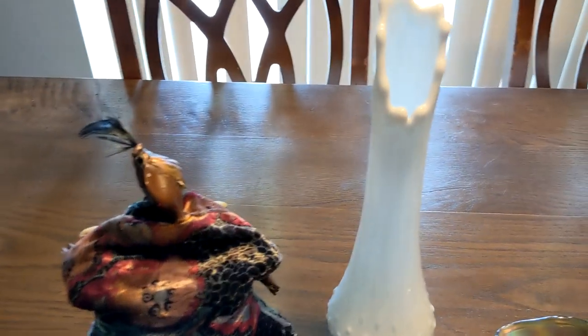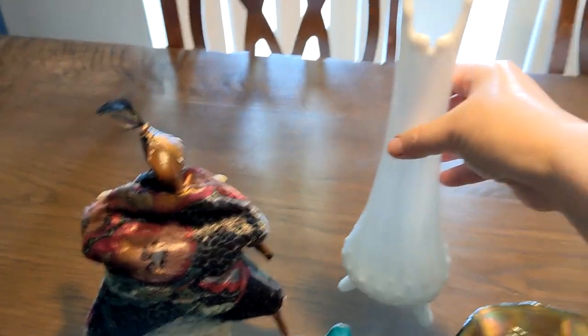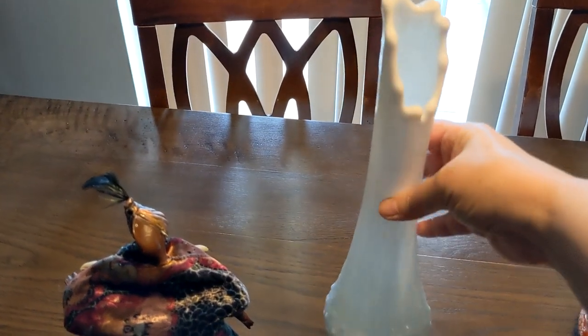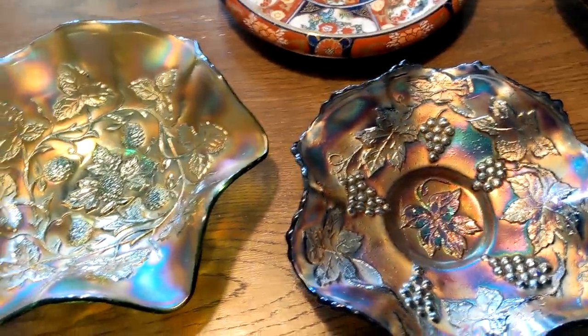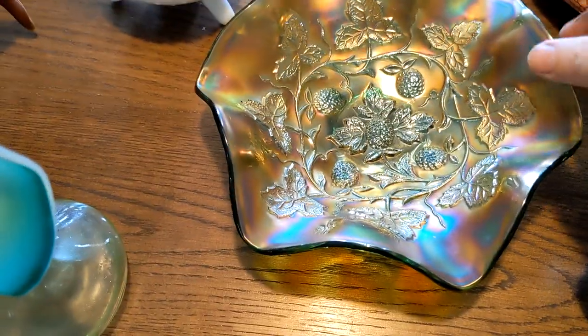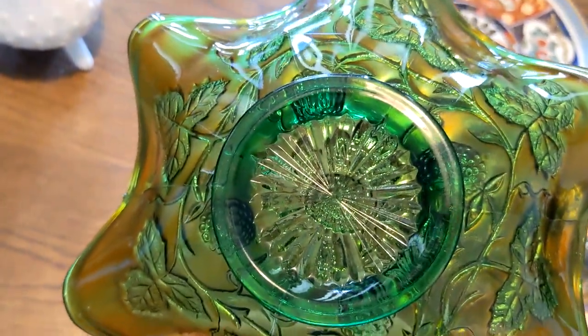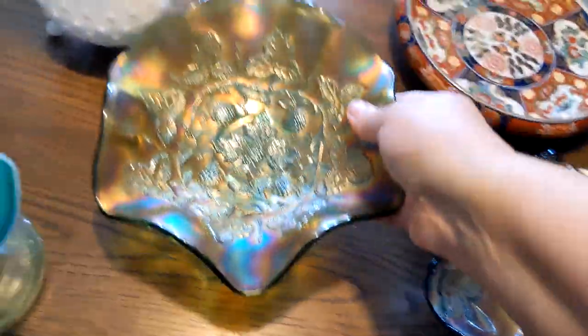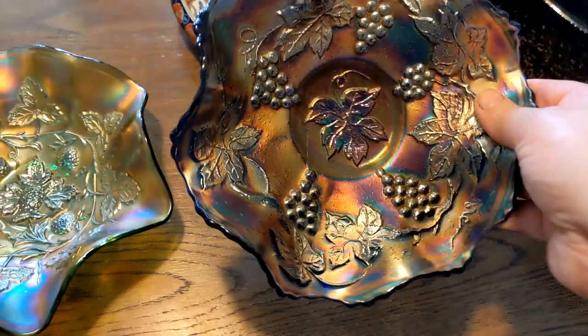And then this milk glass vase — this is an L.E. Smith swung vase. Now these two bowls here are both Fenton. This green one here is the blackberry pattern on green glass. And then this one here is the grape pattern, and this is cobalt.